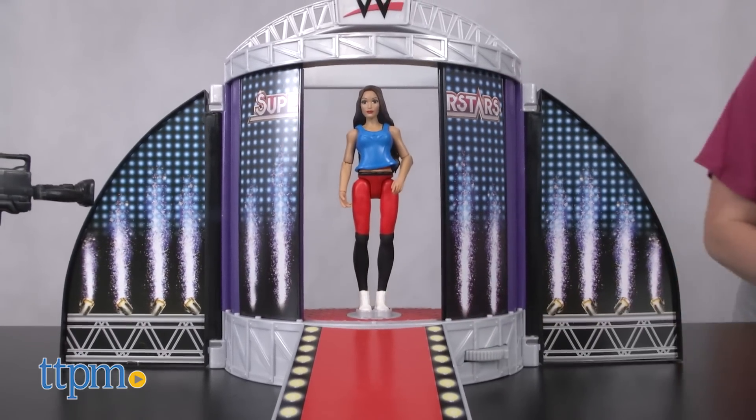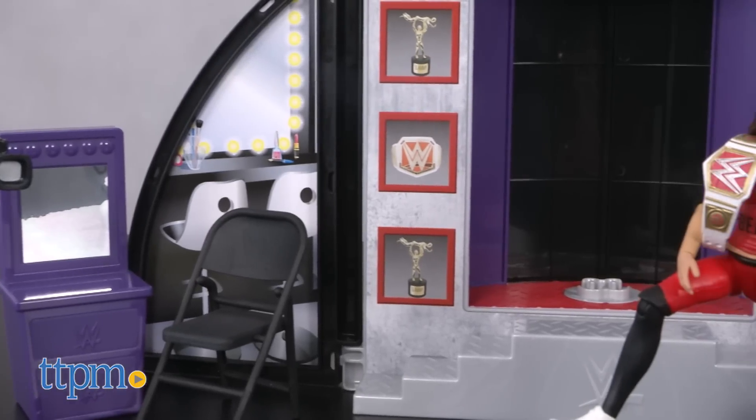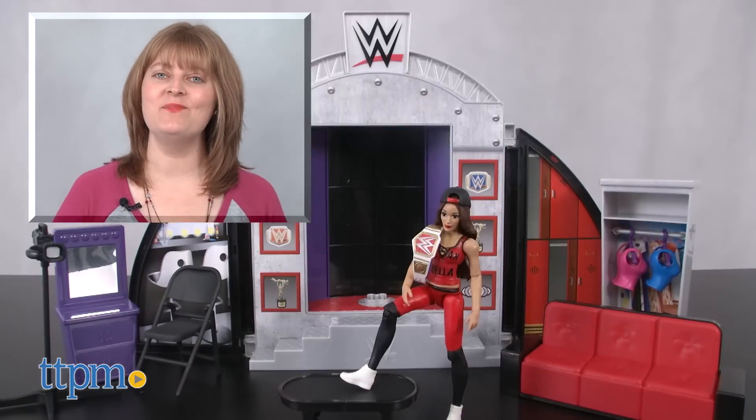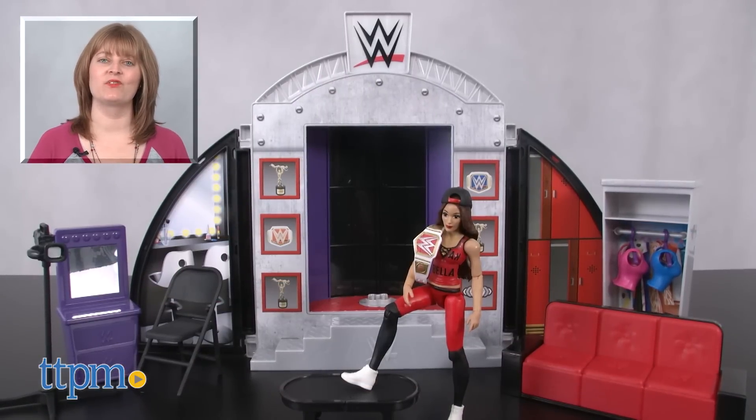Girls ages 6 and up who are fans of WWE will like recreating Nikki's signature wrestling moves and helping her win another championship belt. For where to buy and current prices, visit TTPM and subscribe to our YouTube channels for more reviews every day.